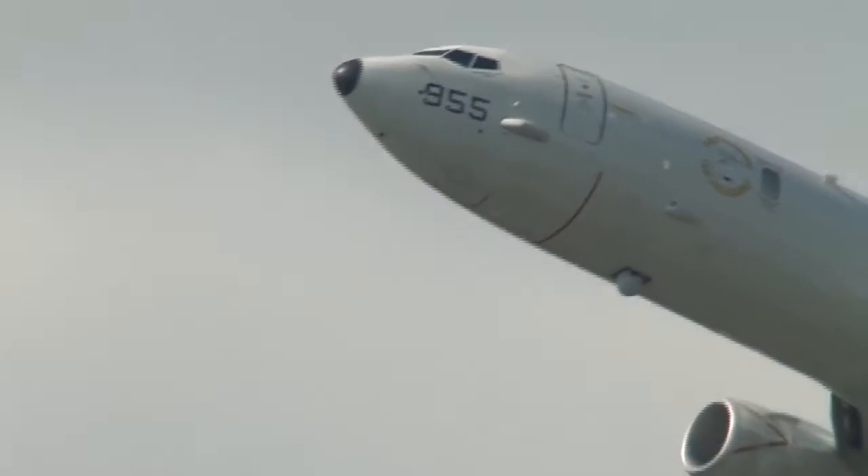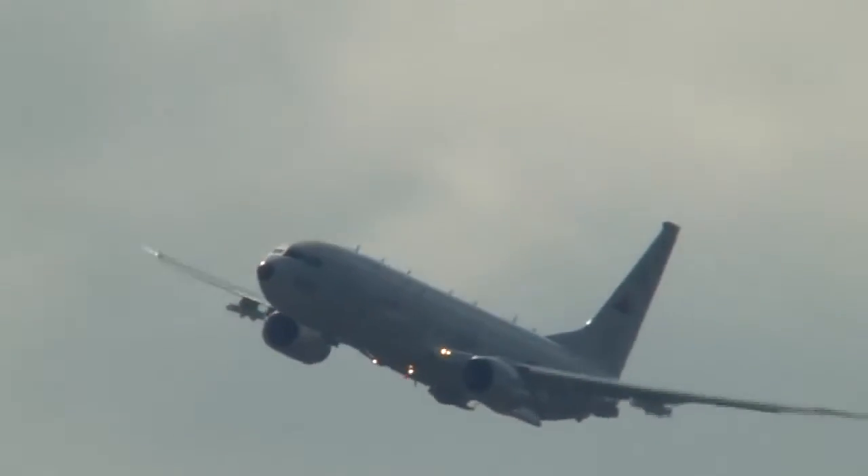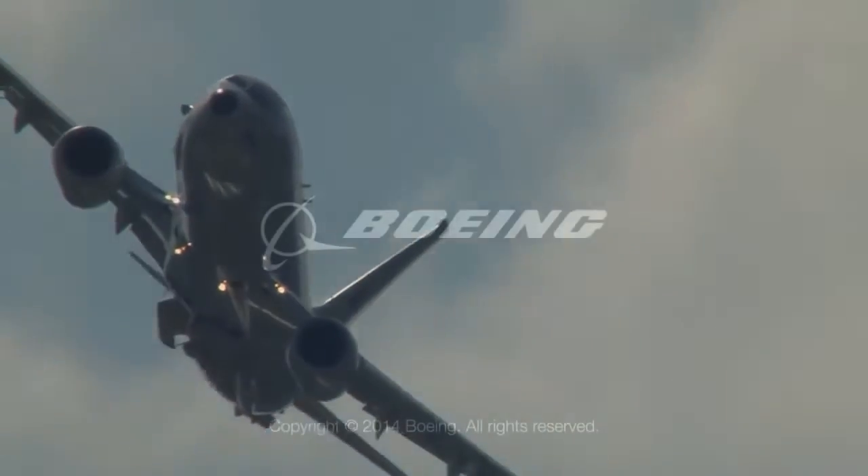You'll notice the 737's passenger windows are replaced by two observer windows, each four times the size of a commercial 737 passenger window. Also visible are rows of antennas on the top and sides of the fuselage.